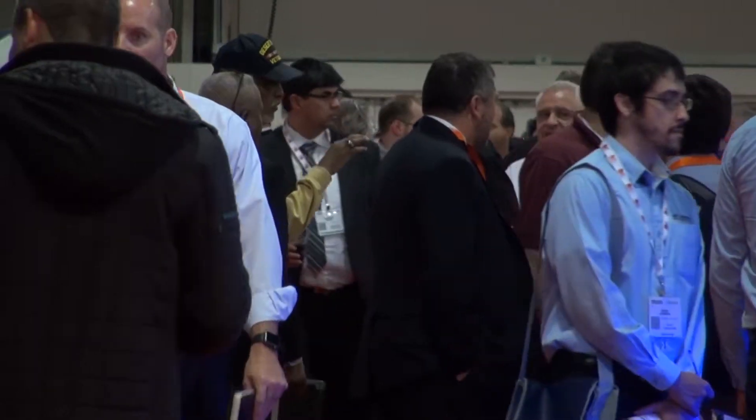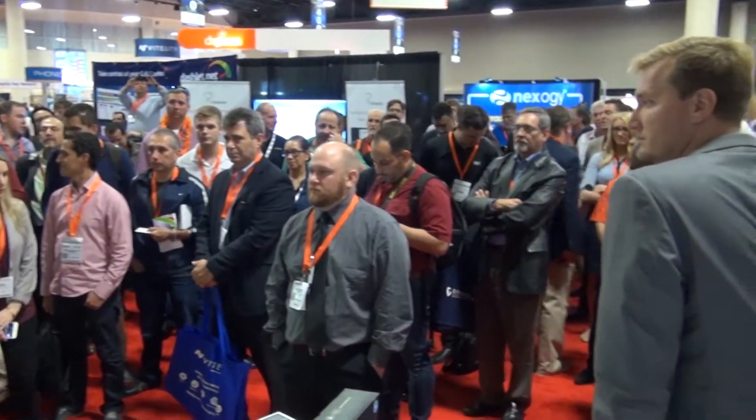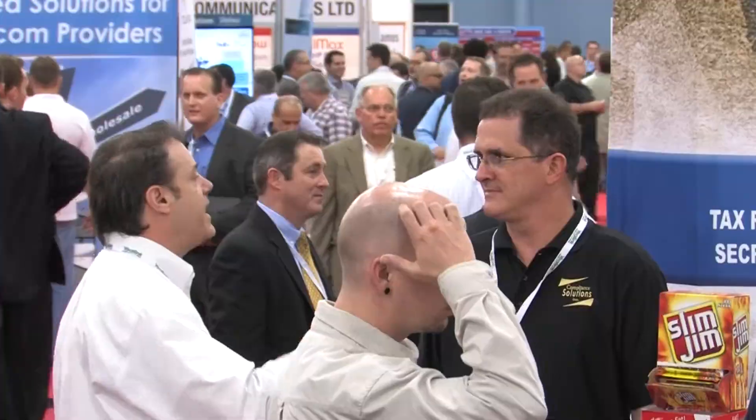I feel like the atmosphere is really electric. Listen to it right now, and this is the last day of the show. It's a great chance for us to gather new business and see what's new in the industry. See you at the next IT Expo. We'll be here.